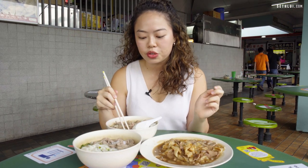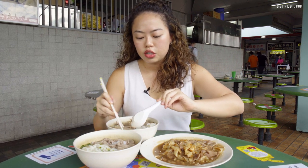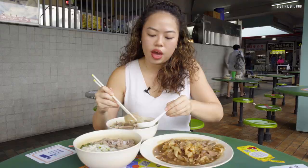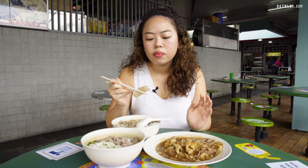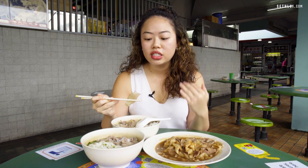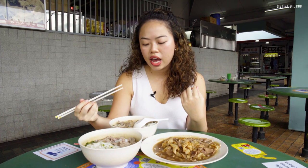Now I'm going to try the tendon, which is also a connective muscle that requires long hours of cooking. They're pretty generous — you have quite a big piece here. It's pretty soft, pretty nice, and it has that gelatinous feel that tendon usually has.